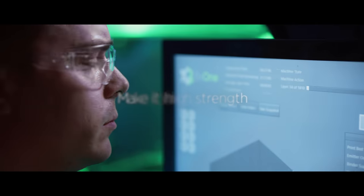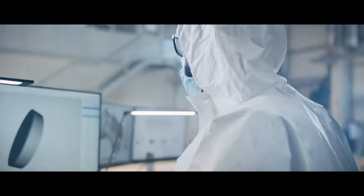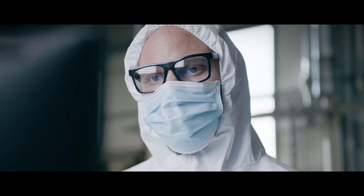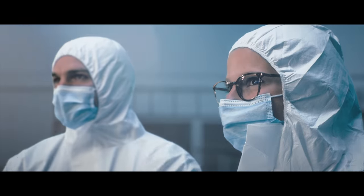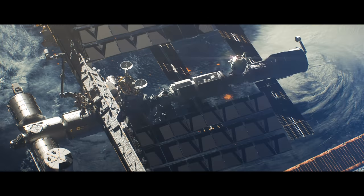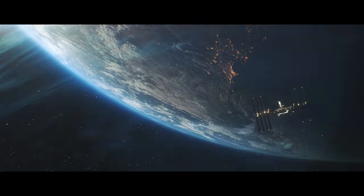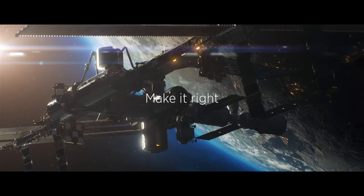Our team has made it possible to 3D print the strongest, most innovative designs. Now with high-strength aluminum, we're doing it worldwide. We're thankful to our partners for helping make it possible. At X One, our mission is simple: create products that help people and the planet, solve the toughest problems, and make it right.